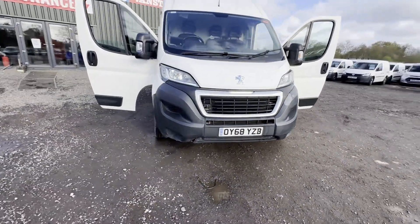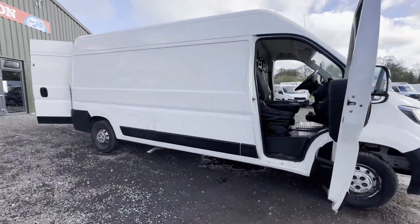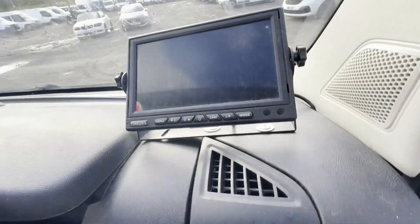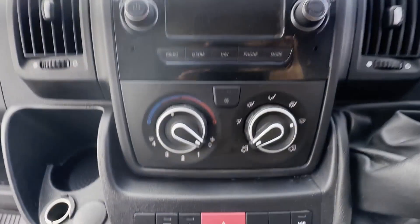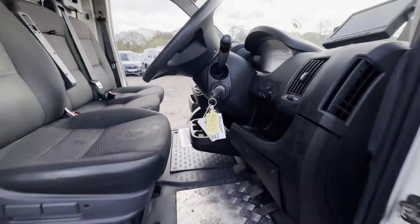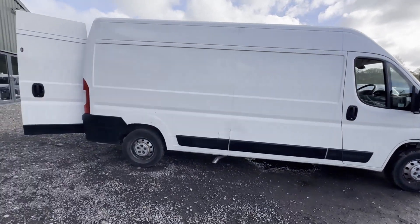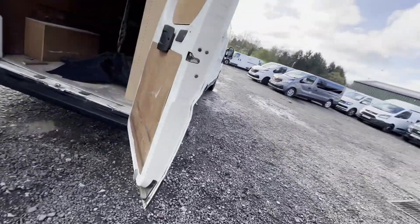Model: 68 plate Peugeot Boxer Relay Ducato, 2.0 Blue HDi 335 L3 H2 130, spares or repairs, ULEZ compliant. White panel van, mileage 139,721, MOT to the 17th of November 2024, engine 1997cc.